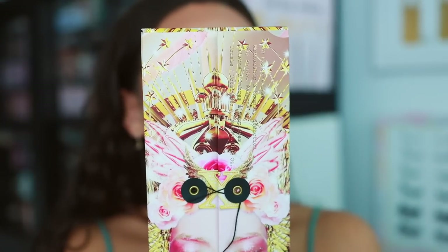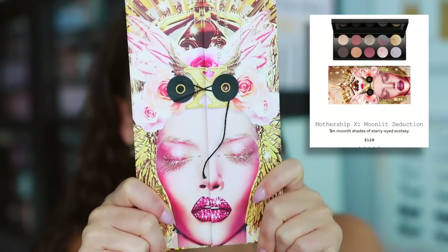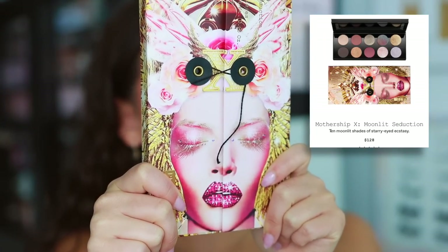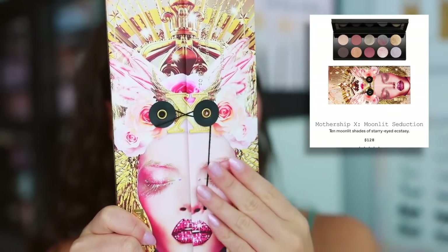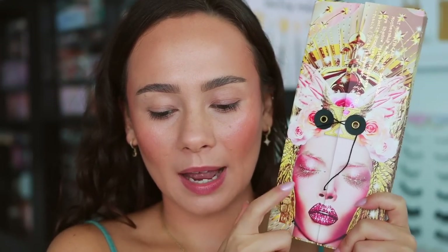Here's what the packaging looks like. Right now you can only pick this up on the Pat McGrath Labs website for $128. It's the same style box all the Motherships come in. Honestly, I'm ready for something different with the packaging — a different outer box. A lot of them have the rose outer carton so they're starting to look similar, making it harder to tell them apart.